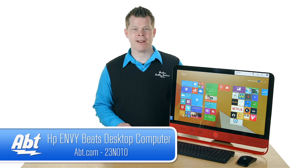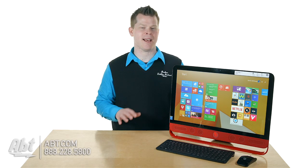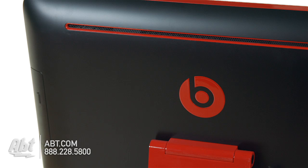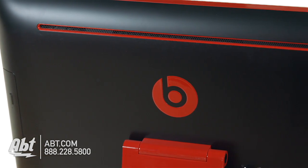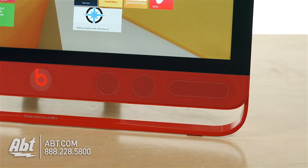Hi, I'm Josh from APT. We've got here an HP computer, and as you might notice, it's kind of trimmed out with some pretty cool Beats design. The back of the whole computer has a really cool black background with the nice Beats logo and a glossy red kickstand — like you see that gloss at the bottom base here.